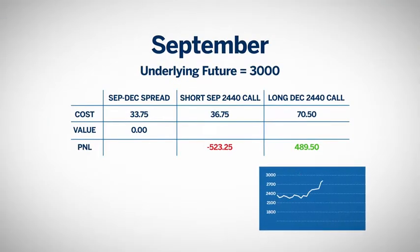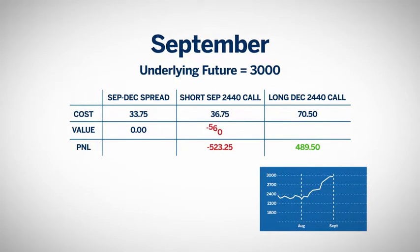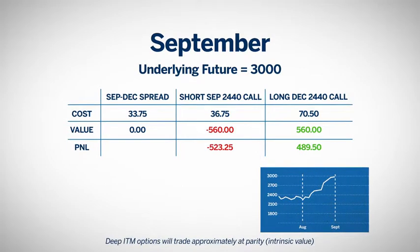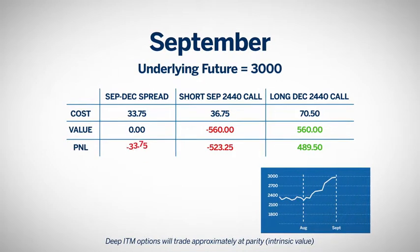Conversely, if the market rose to $3,000 before September expiration, her short September call would be worth $560, and her long December call will be trading close to parity at $560. The spread is worth zero, and she is out the premium of $33.75.